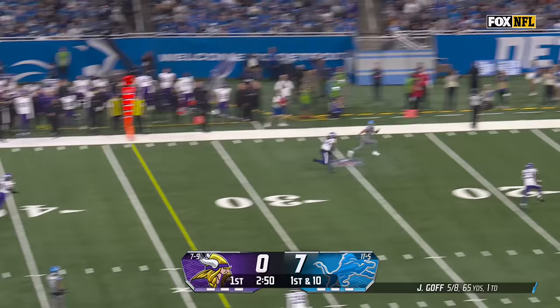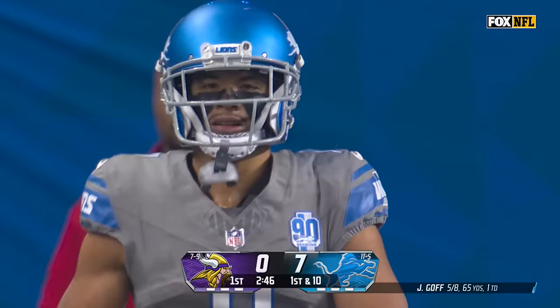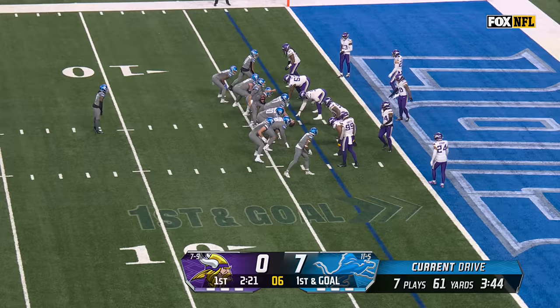Fake to Gibbs. Goff loads up, lets it rip — man open, perfect throw to Collie Freeman. Spotted out of bounds inside the five.